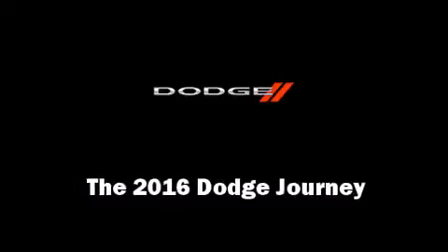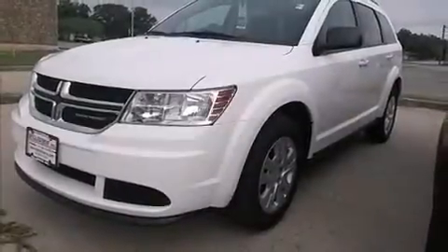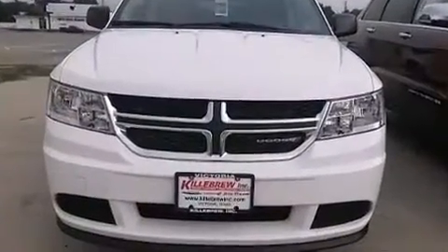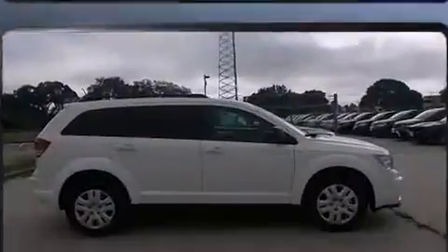The 2016 Dodge Journey. Smooth gear shifts are achieved thanks to the 2.4-liter four-cylinder engine. And for added security, Dynamic Stability Control supplements the drivetrain.